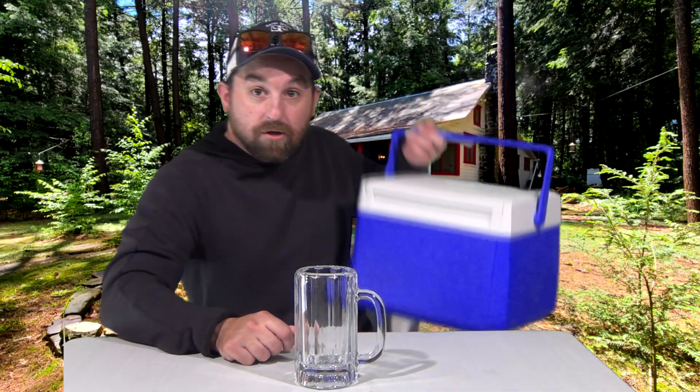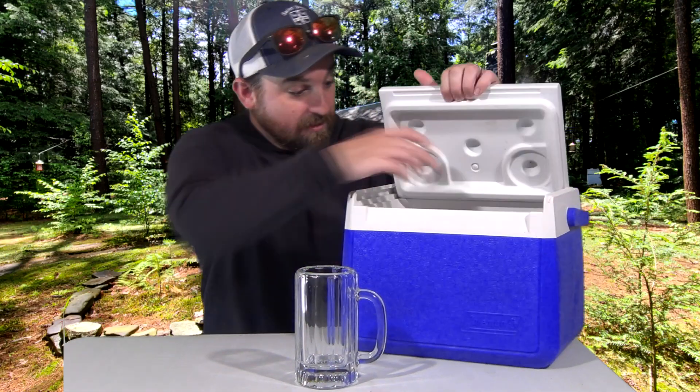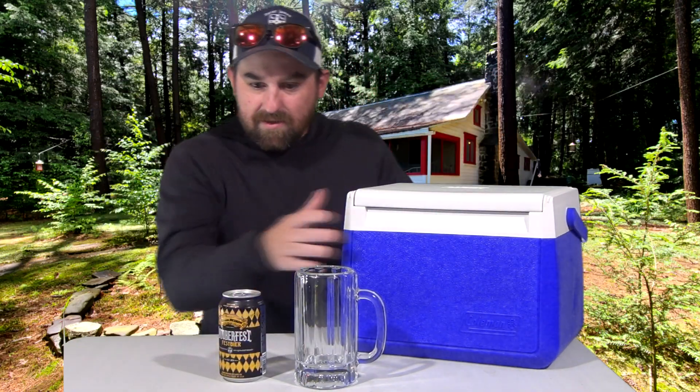Hey Paul! Welcome to another episode of the Beer Cooler — it's the Oktoberfest edition. So you know what's in the Beer Cooler? It's an Oktoberfest beer! It's a Sierra Nevada Oktoberfest Fest Bier.